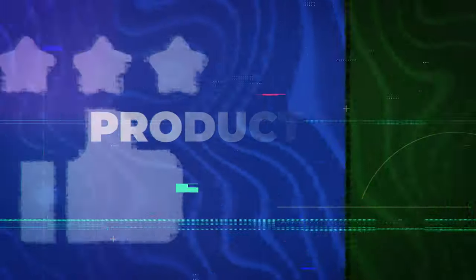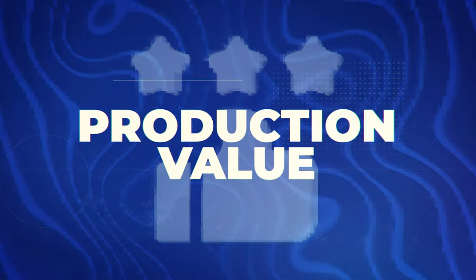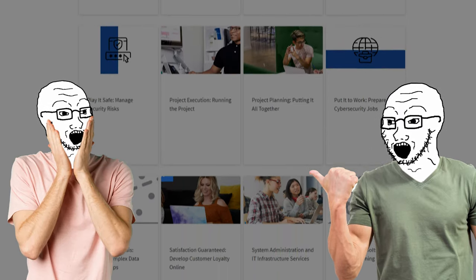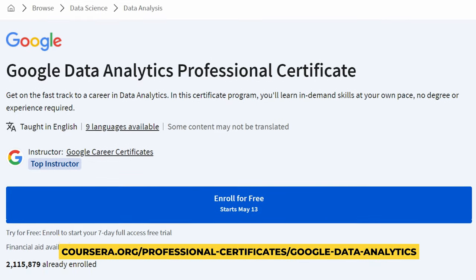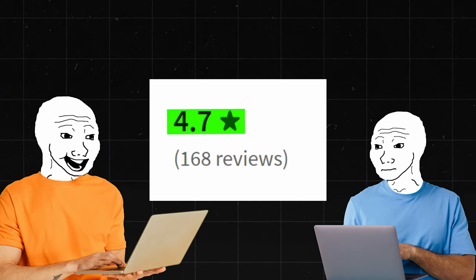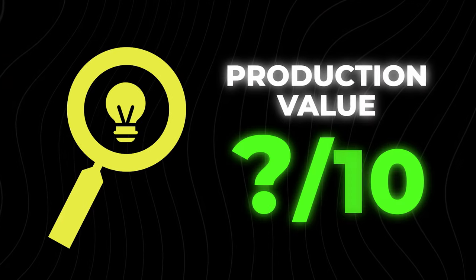Next, let's talk about production value and engagement. Google has been known to do an amazing job with their professional certificates — for instance, their Google Data Analyst certificate got incredible feedback. So I would expect anything Google puts out to be top tier. However, this is brand new and barely anybody has gone through it. It currently has a 4.7 star rating, which is excellent, but for production value I can't say much yet, so I'm leaving this as a question mark out of 10. I may make a follow-up video to talk about it in more detail.